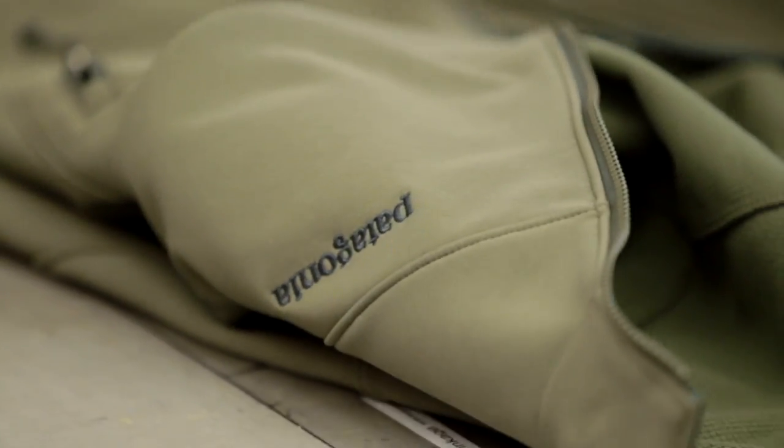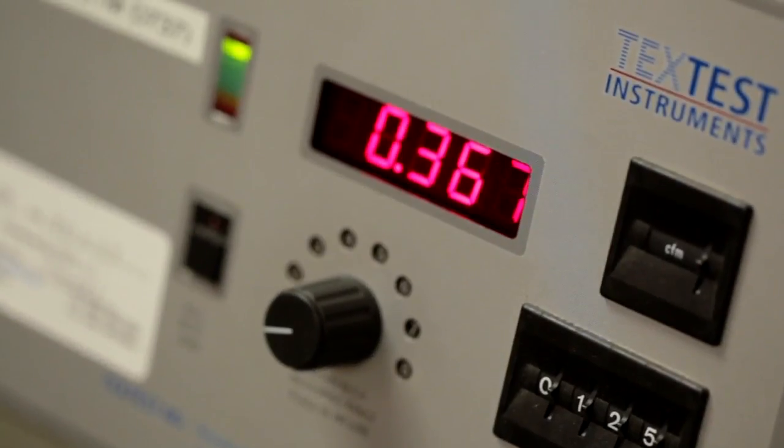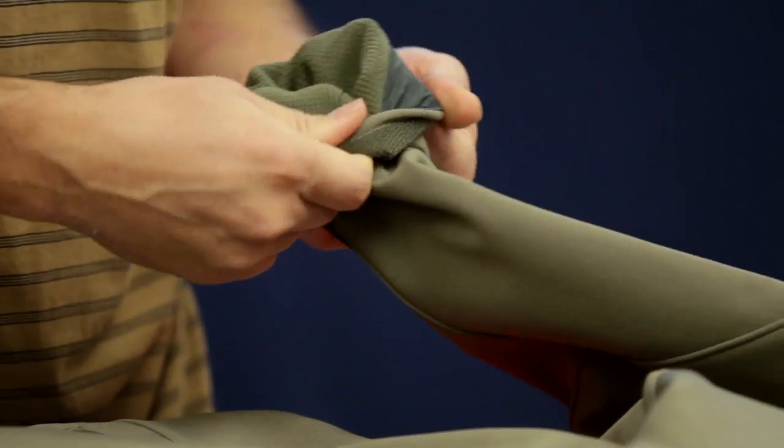What makes the Ads jacket so versatile is the fact that we have a woven fabric on the outside with good DWR — durable water repellency — a film that completely stops all wind, and a very soft, warm interior microgrid structure to increase the warmth without increasing the weight.